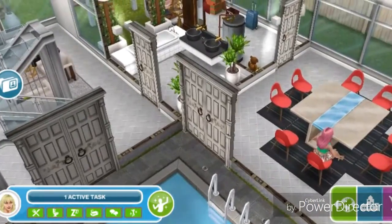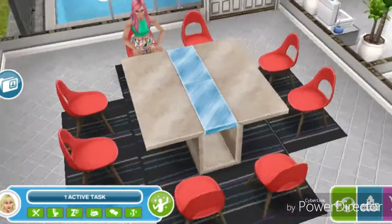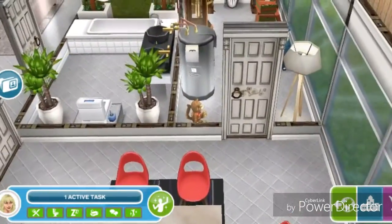On this side there is a double door to the dining room. It just has these tables and red chairs — I think these are urban chairs.